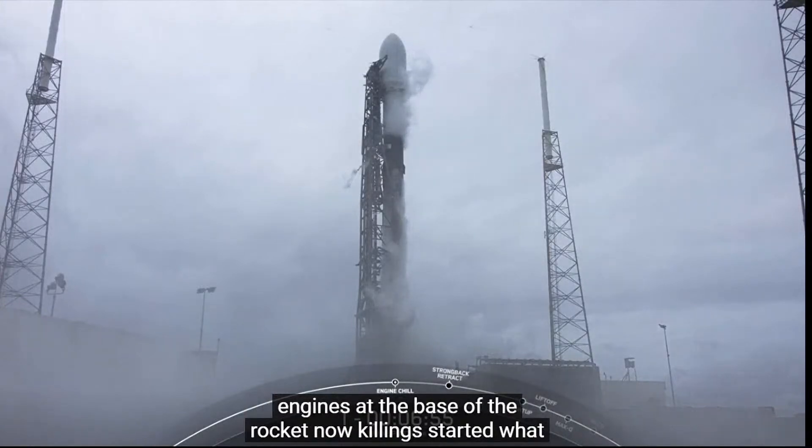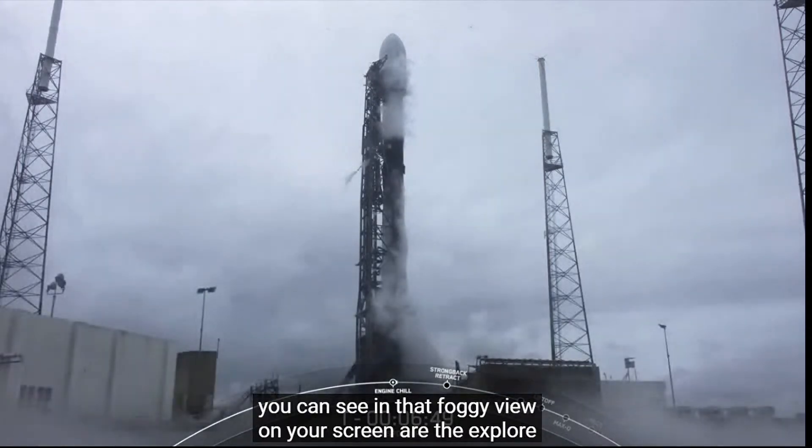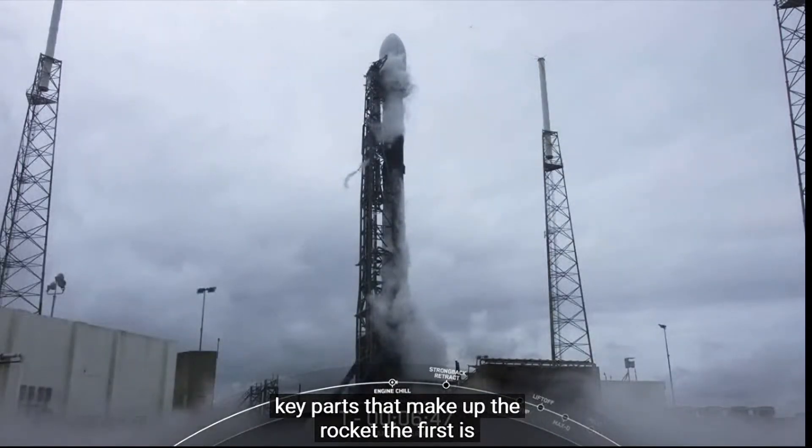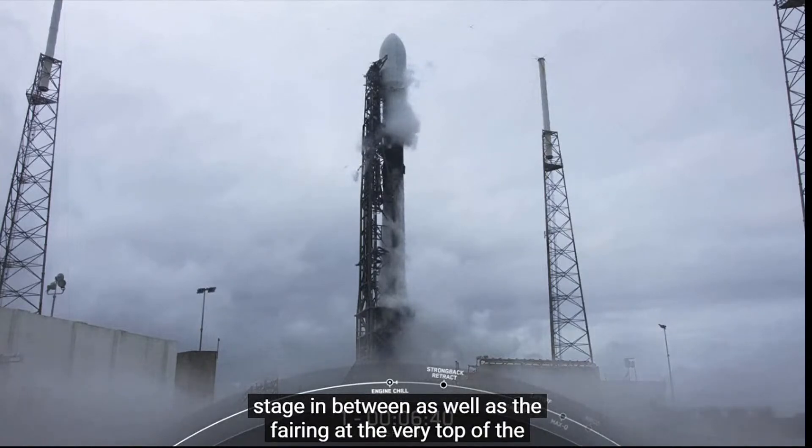Nine — after the number of Merlin 1D engines at the base of the rocket. What you can see in that foggy view on your screen are the four key parts that make up the rocket: the first and second stage, the inter-stage in between, and the fairing at the very top of the rocket.